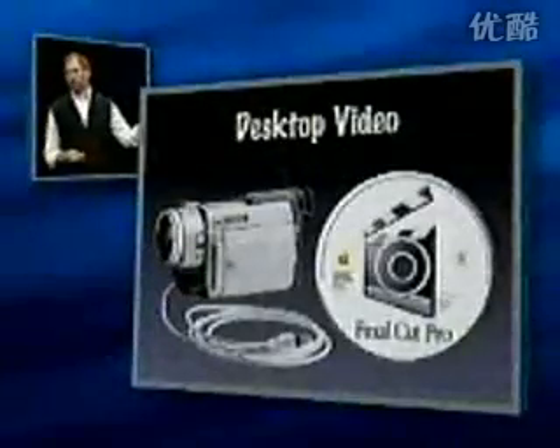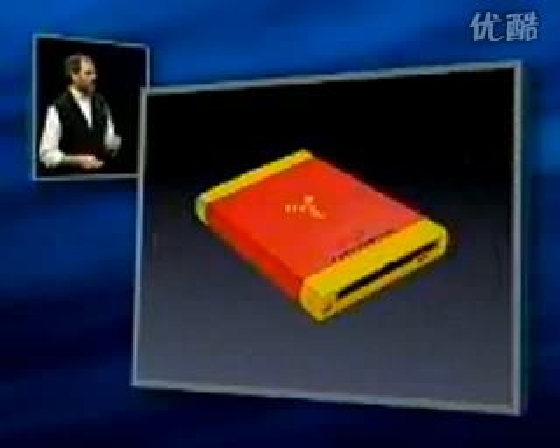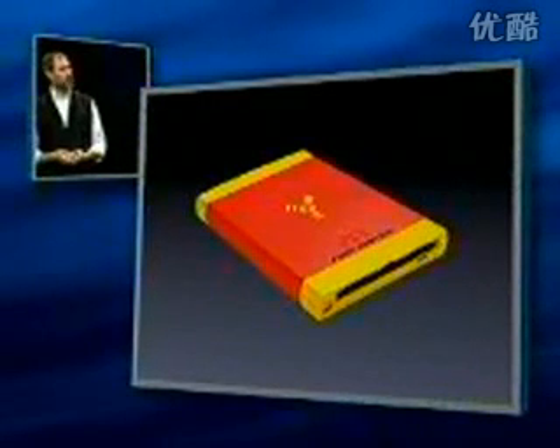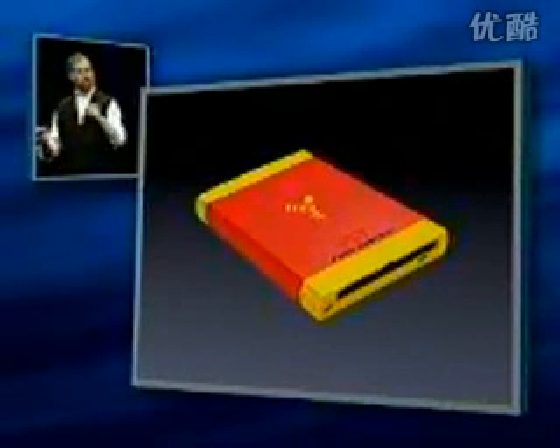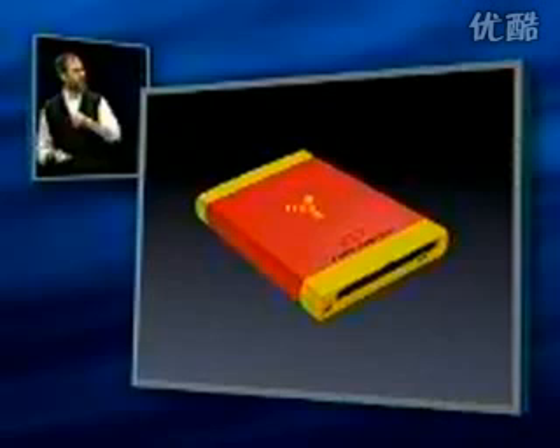This is very important to us because we really believe in desktop video. Now you can get video into your computer without any extra add-on cards, in pristine digital quality using FireWire, right off digital cameras that sell for under $1,000. There are also hard drives and even zip drives with FireWire interfaces. They derive their power right from FireWire, so you can plug in a 4, 6, or 8 gigabyte drive and use it as removable storage.